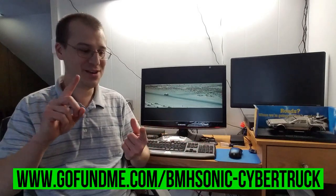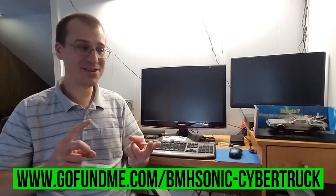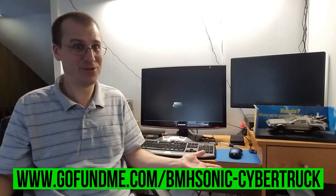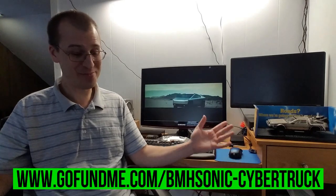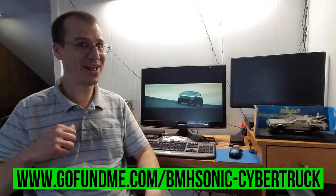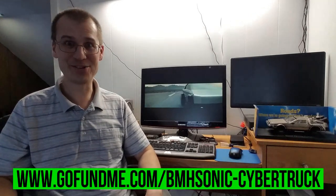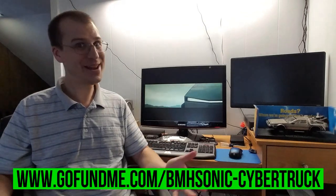If I could — one, not have a car payment, and two, not have a mortgage — then I could probably make YouTube my full-time job. I know it's a dream, it's a long shot, but I figured, what the heck. So if you would like to see Bill Hensley get behind the wheel of a Cybertruck, head on over to my GoFundMe page and donate a dollar or two.